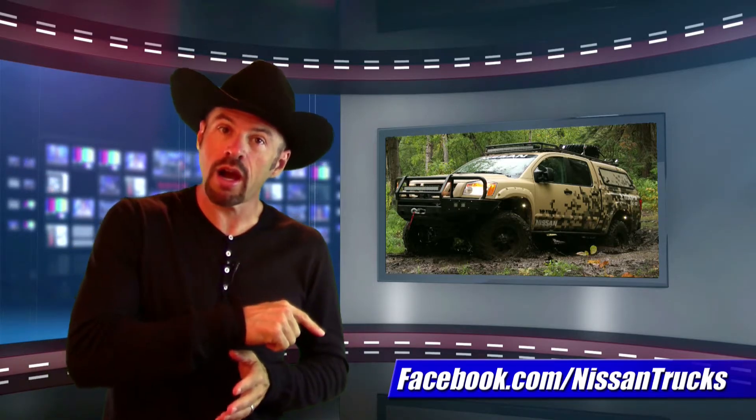If you'd like to follow the team's adventures, you can go to the Nissan Trucks Facebook page at facebook.com/NissanTrucks.